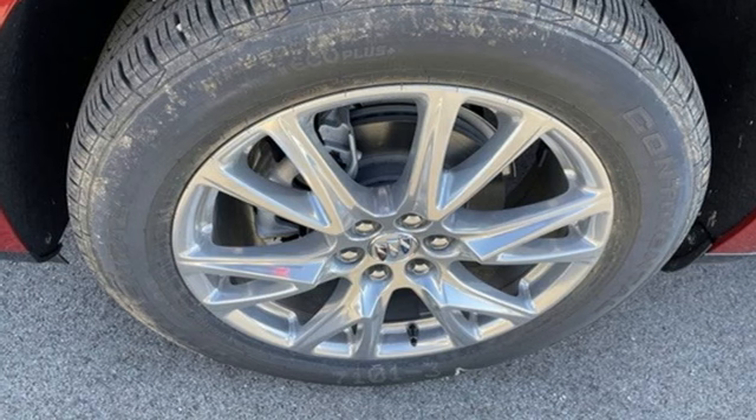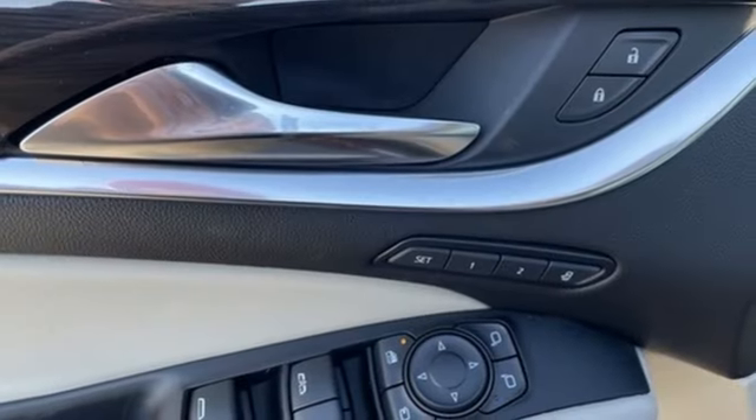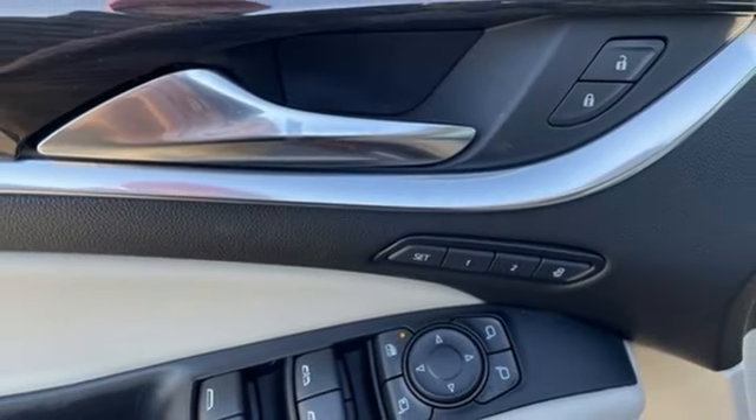Streaming audio. Hands-free lift gate. Memory exterior door mirror settings. And V6 engine.